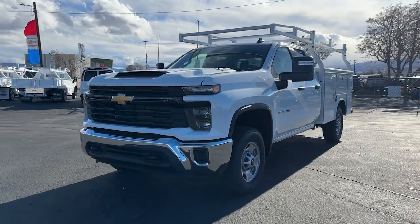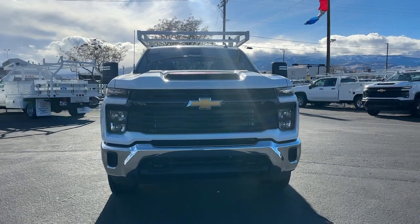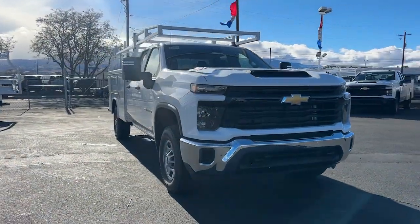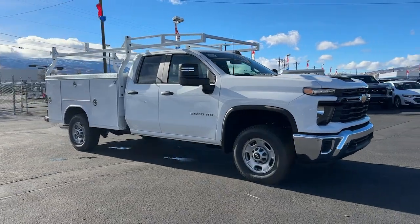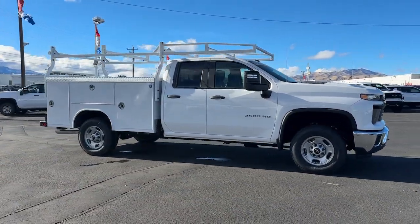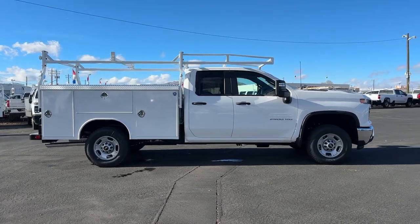You're gonna love the 2024 Chevrolet Silverado 2500 HD. The heavy-duty full-size pickup truck that has the power and technology you need to get the big jobs done. The following are some of this vehicle's highlighted options.